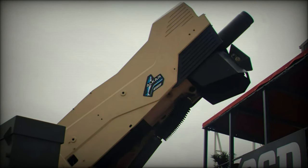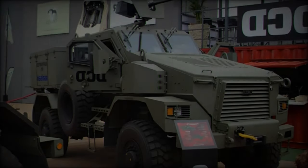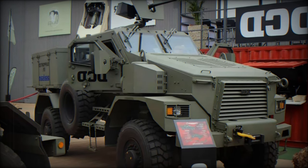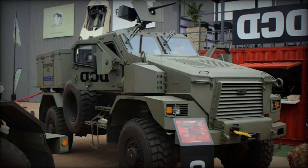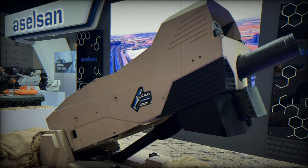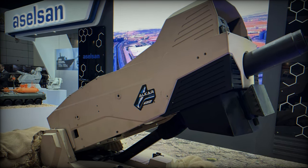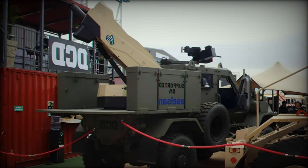The Springbok SD MPAV Double Cab is designed to enhance operational effectiveness with its integration of the Alcor 120mm mortar system. This self-propelled mortar is compatible with all types of mortar ammunition and boasts an impressive effective range of up to 8,000 meters. Its rapid firing capabilities and advanced targeting systems enable precise engagement in diverse combat scenarios.